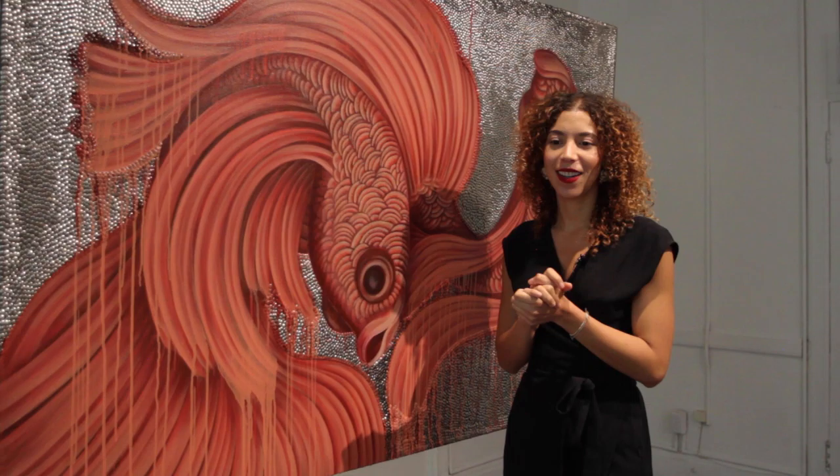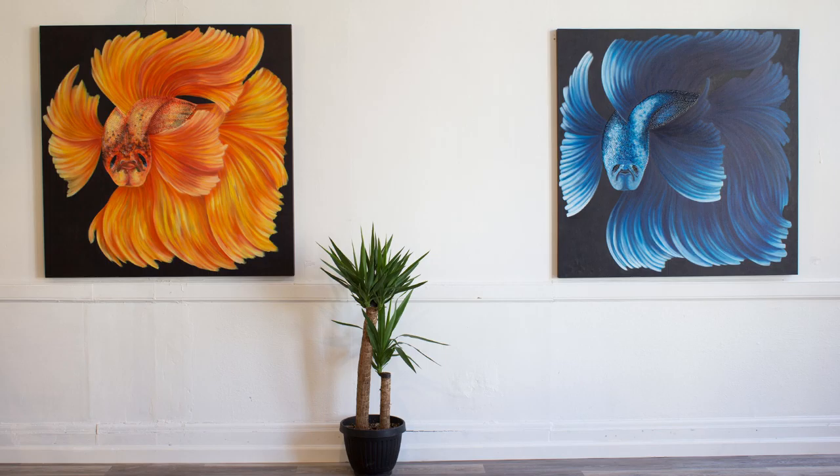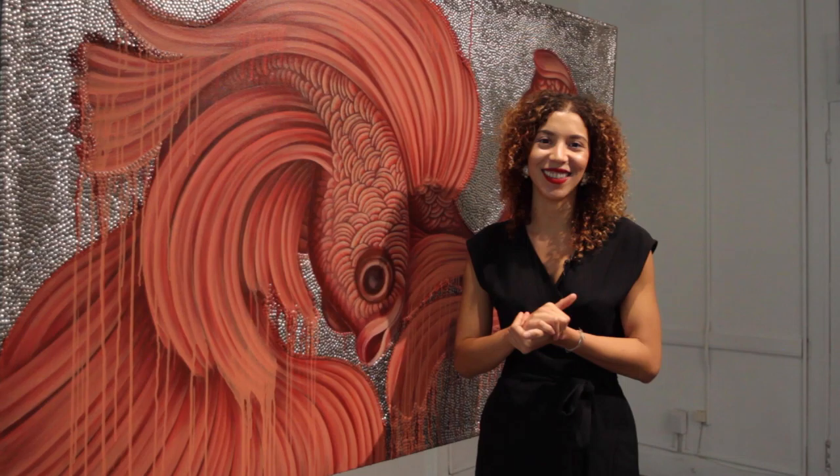I'm so happy to be able to share not only this pop-up exhibition with you guys through this tour, but also the series itself and this milestone. It's been an incredible experience to get to this point and continue to share what I'm creating. I'm super excited — and that's it. Thank you. Bye.